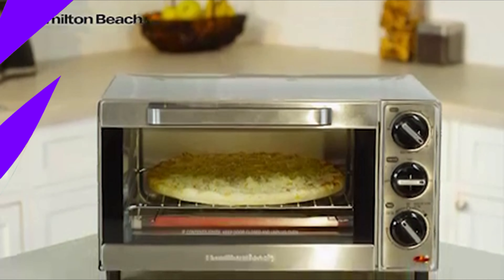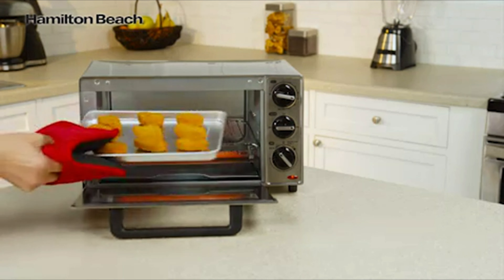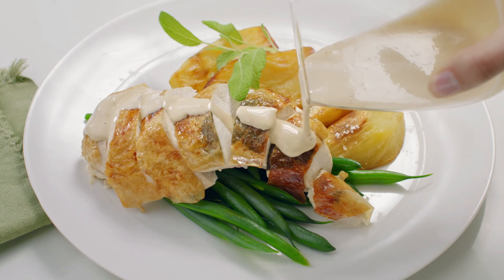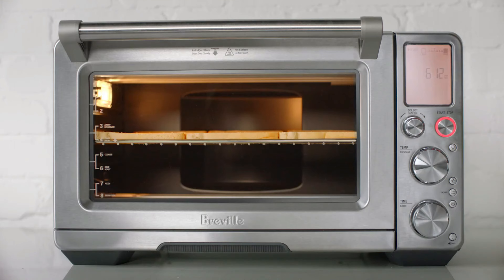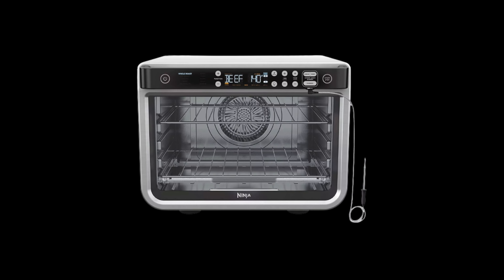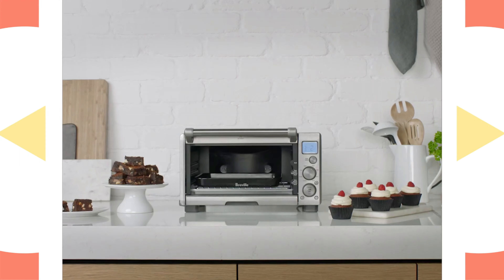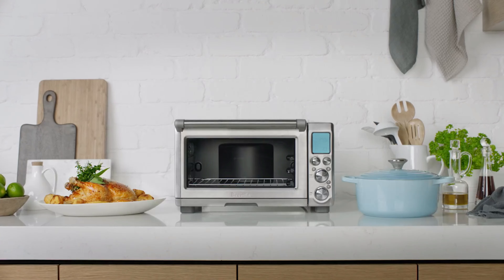The Elite Gourmet Toaster Oven is a versatile appliance that can help you prepare a variety of meals quickly and easily. With a spacious interior, they can accommodate up to six slices of bread, a 12-inch pizza, or even a small chicken. It features multiple cooking functions, including bake, broil, and toast, and a 60-minute timer with automatic shutoff. The toaster oven also comes with a baking pan and a crumb tray that makes cleaning a breeze. Compact and stylish, the Elite Gourmet Toaster Oven is a must-have for any kitchen.